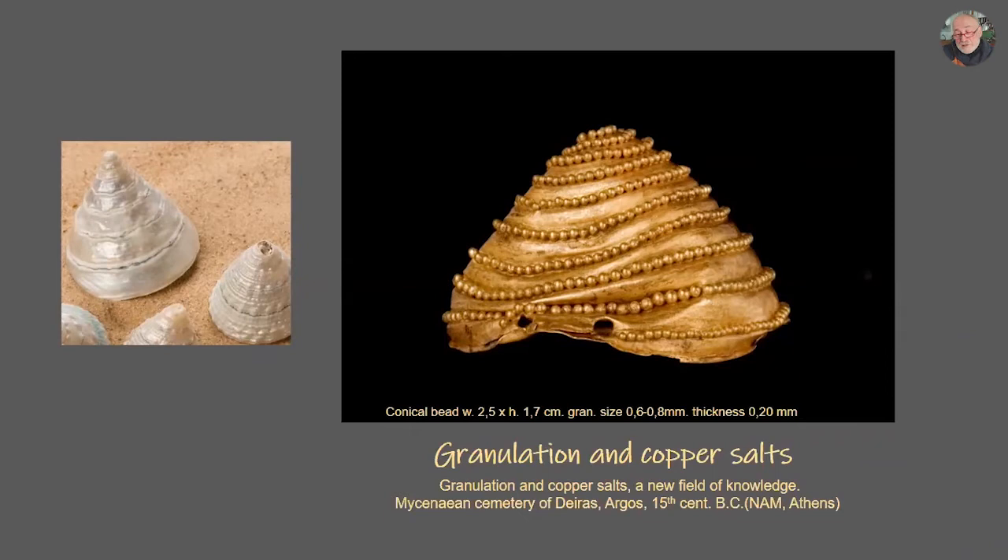This is another field of knowledge. For more than three years we were studying and trying to learn how the Mycenaeans used granulation — what was the knowledge of this period. Archaeology gave me a lot of information, many articles to study. We worked on gold pieces from an excavation from the Mycenaean cemetery of Dirac of Argos, 15th century BC.